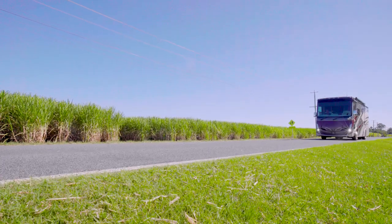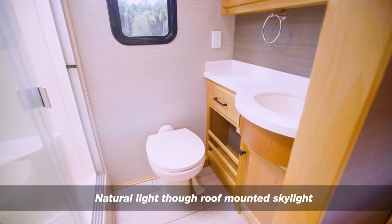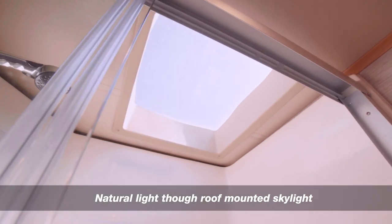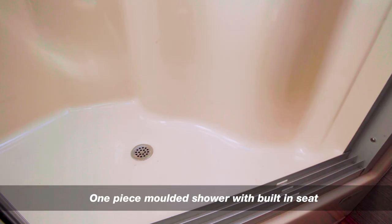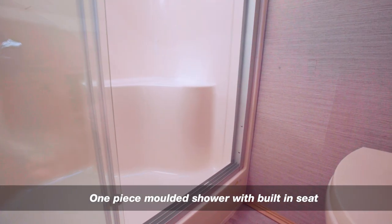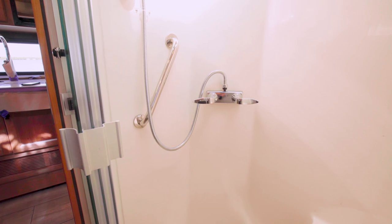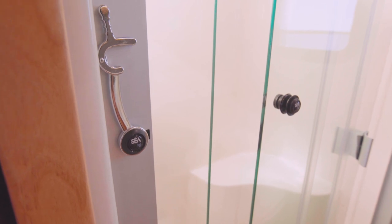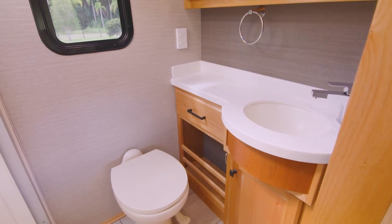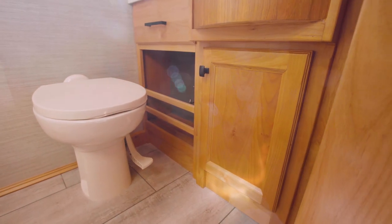The Tiffin Allegro Breeze 33 IBR has also been designed to make life on the road as easy and non-compromised as possible. The bathroom has an abundance of natural light through the roof-mounted skylight, and the electric fantastic vent easily extracts steam and bathroom odours. The shower area is of a one-piece moulded construction with a seat, making it leak-proof and easy to clean. The shower mixer can be set at the desired temperature with the handpiece turned on and off between soaping and rinsing, conserving water. The three-piece glass entry door allows easy access and cleaning, and the vanity basin with medicine cabinet above and storage cupboard below provide ample storage.